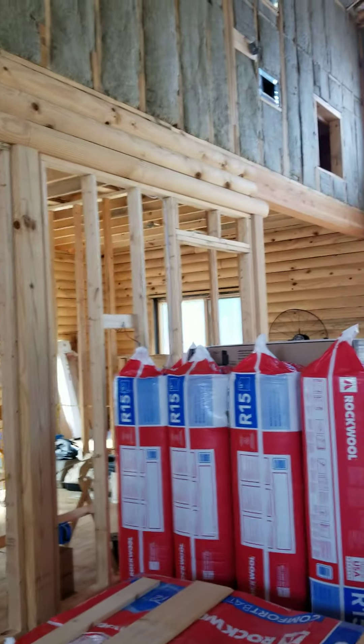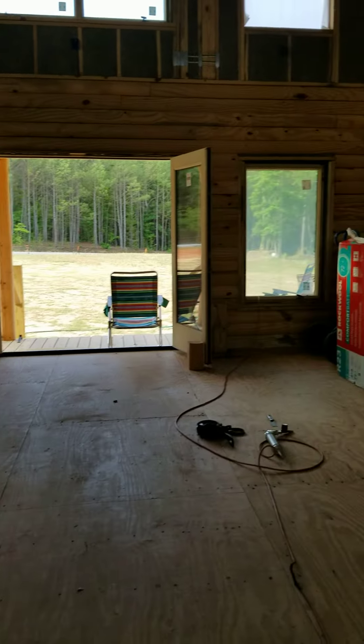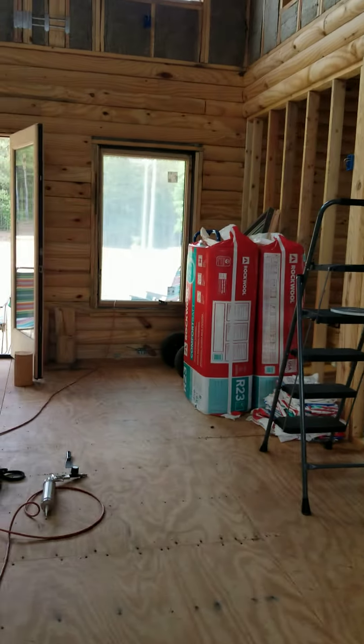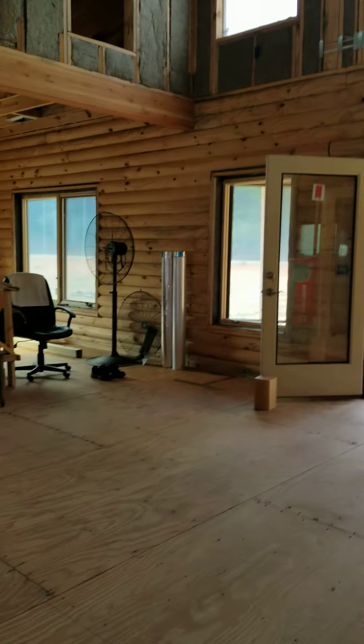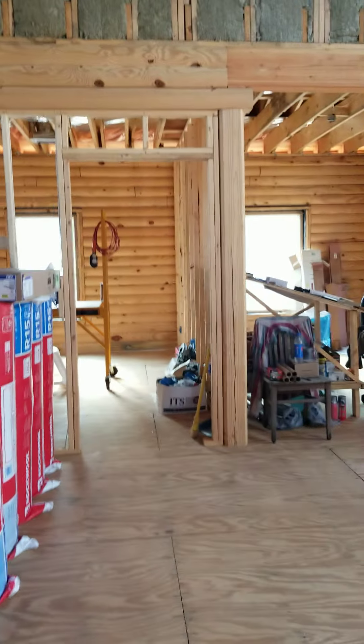Let me tell you — insulation ain't cheap. I don't know how many thousands of dollars we've spent on insulation, and that's just for the ceiling. We didn't insulate the walls... well, we did the wall in here.